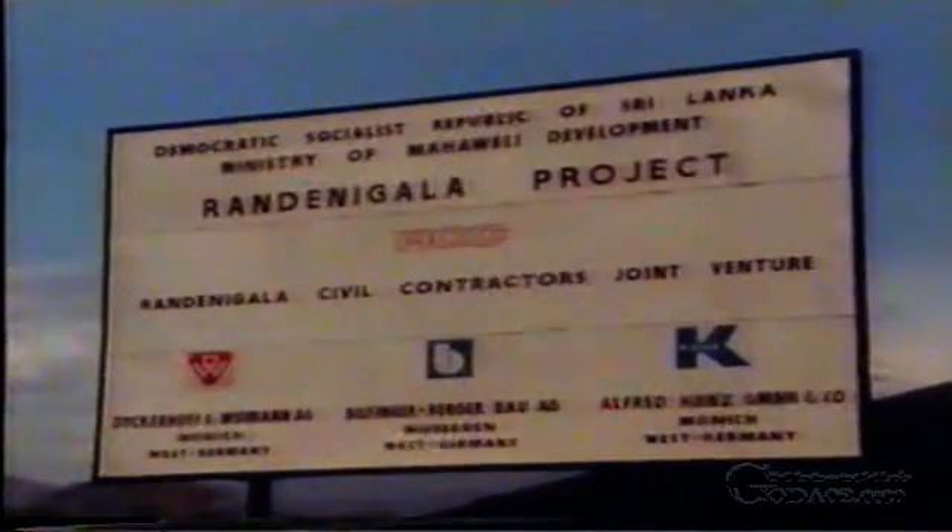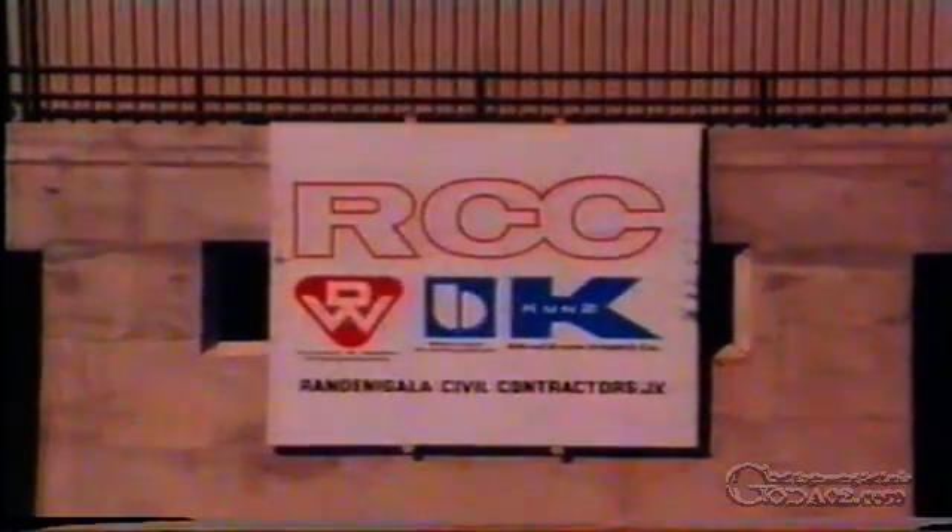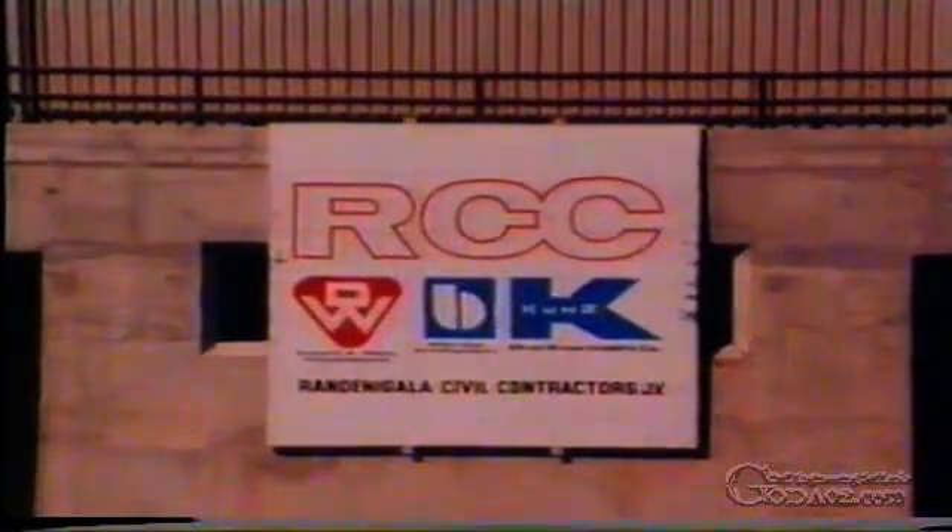The construction work for the Rundenigala Hydroelectric Power Plant was executed by the joint venture Rundenigala Civil Contractors, RCC for short. The partners in the joint venture were Dickehoff & Widman, Wilfinger & Berger, and Alfred Kuntz, and Dickehoff & Widman was the sponsor.